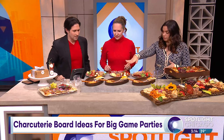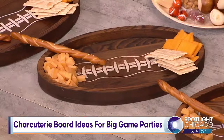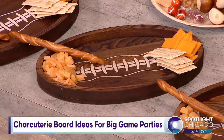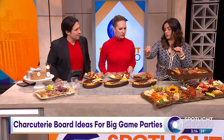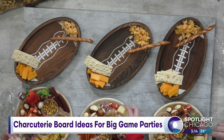So I started a board already. When I make my boards, I always start with my cheeses first because those are the most important thing everyone's going to want. I put two cheeses down. You also want to think about textures when you're building a board — think crumbled, cubed, and sliced. This one's crumbled, this one's cubed, and now we're going to lay down the sliced one. You guys have some sliced white cheddar.